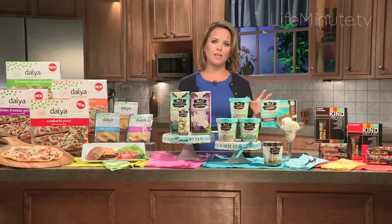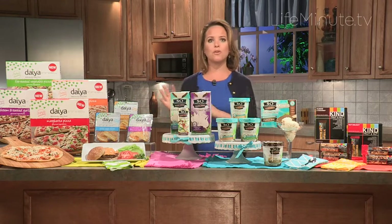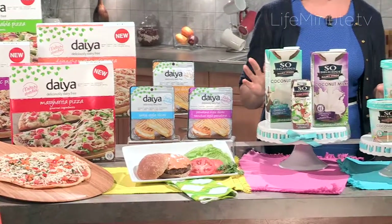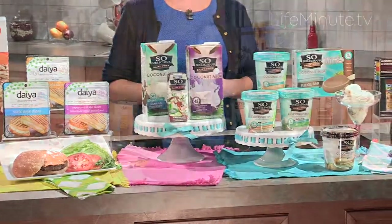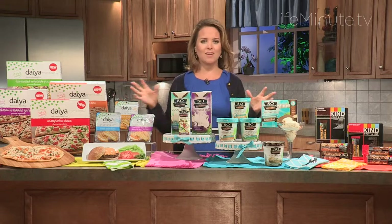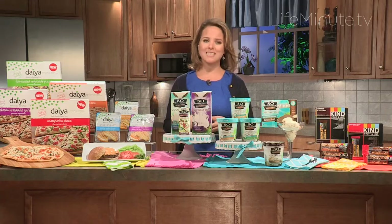So there are a lot of allergen-friendly options here. The key thing is that all of these are ones that whether you have the allergy, whether it's your child, whether nobody in your household has it but you're inviting guests over who do — everybody can eat the same thing and enjoy it. For more tips on allergen-friendly eating and any of these products, go ahead and visit my website at ashleykoffrd.com.